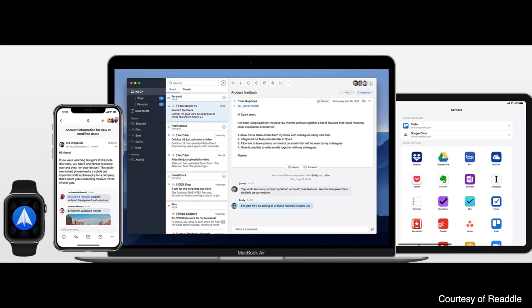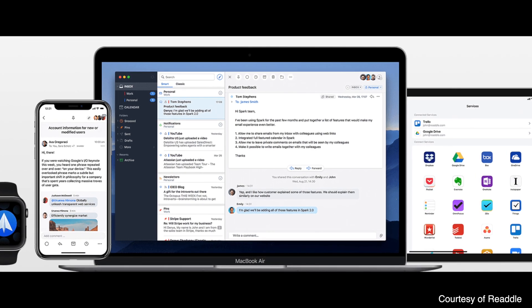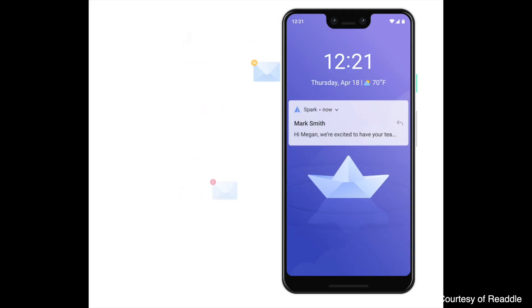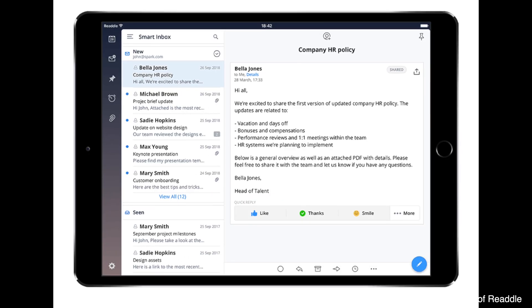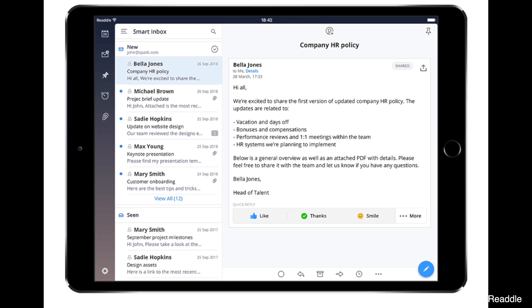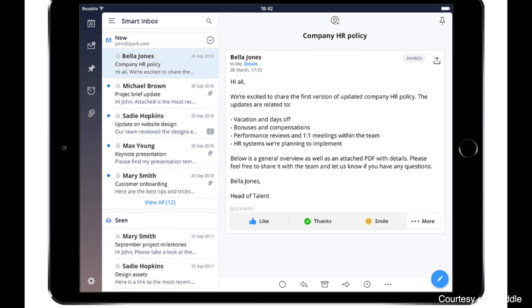Spark is brilliant for a number of reasons. One of the first things it does is sync brilliantly across all of your devices. If you get a new Mac or a new phone or iPad, all you have to do to get all your settings carried across is log in with one of your email addresses — it carries literally everything across, your signatures, your settings, everything. That is such a massive time save. It also has a great smart inbox feature, and I like the way it groups emails together.